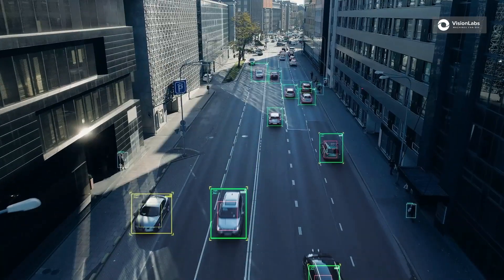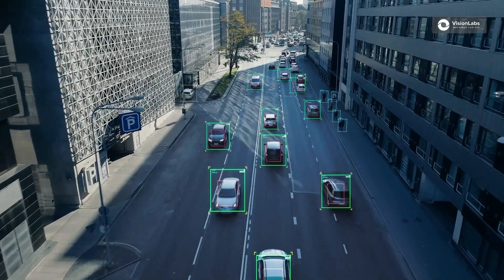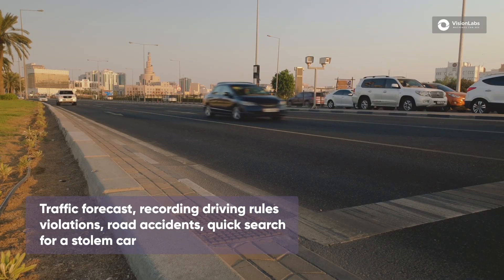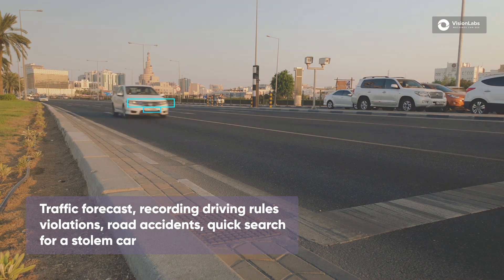Traffic management. Video analytics can recognize most features of any vehicle. This helps redistribute traffic flows, predict the road situation, detect traffic violations, road accidents and traffic jams, or quickly find stolen vehicles.